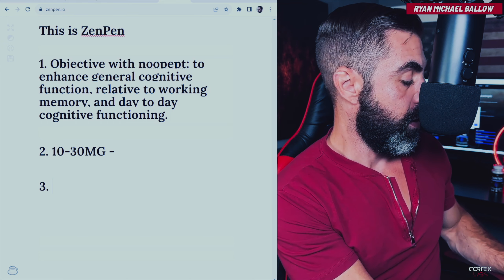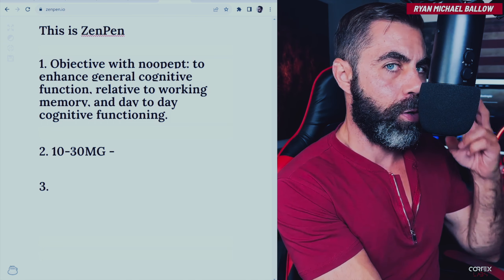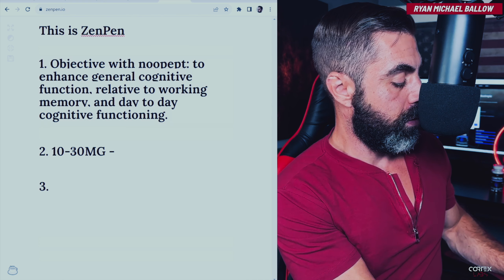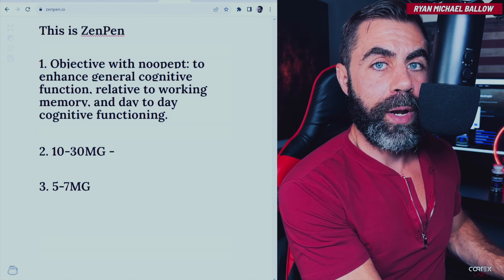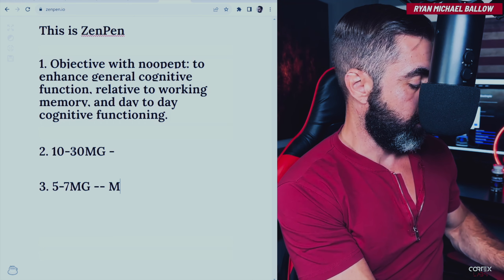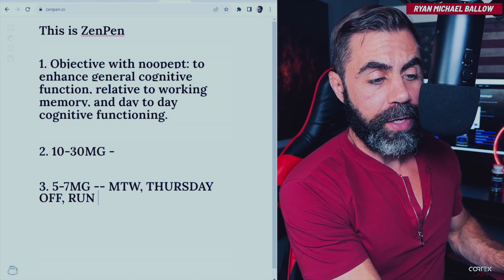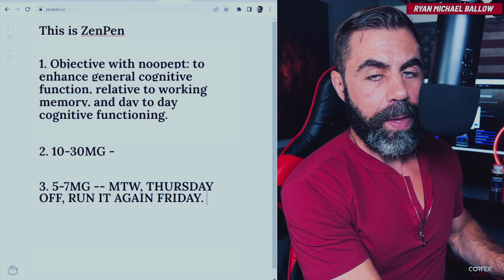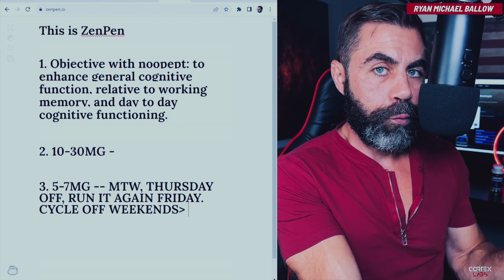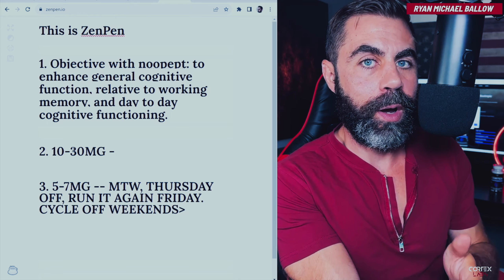What I would suggest: start with Noopept powder — not the nasal spray right away, because insufflated it's stronger and hits the brain quicker. Start between five and seven milligrams. Take it Monday, Tuesday, Wednesday — three days in a row. Take Thursday off. Run it again on Friday. Then cycle off on the weekends. So: five to seven milligrams, three days in a row, one day off, run it on the fifth day, two days off, then repeat the cycle.